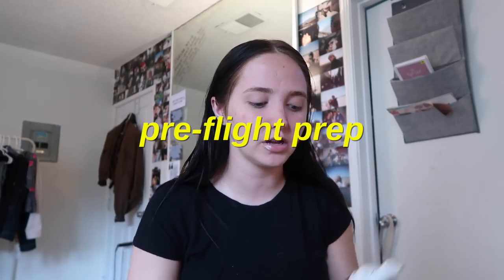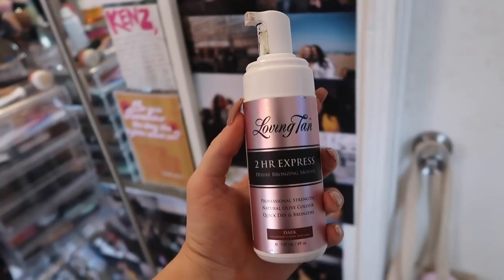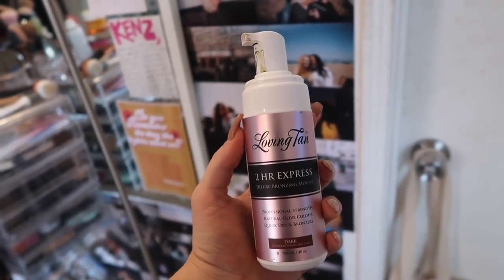I know it doesn't look like it because I'm wearing all black and it's washing me out, but I self-tanned. I typically do this a lot but I always do this before I travel. I use the Loving Tan Two Hour Express Deluxe Bronzing Mousse. This is a very bad representation because it's completely washing me out, but I promise in real life I have like a little bit of a glow — it's actually humorous but I promise you I have a little more glow in real life.